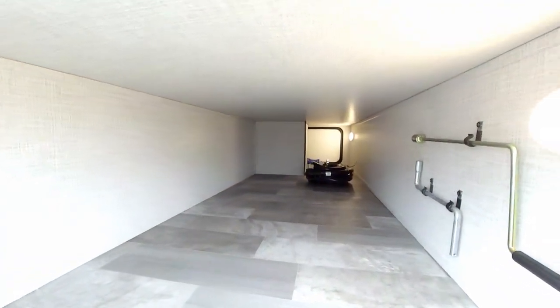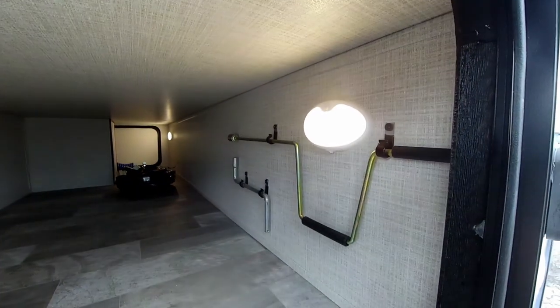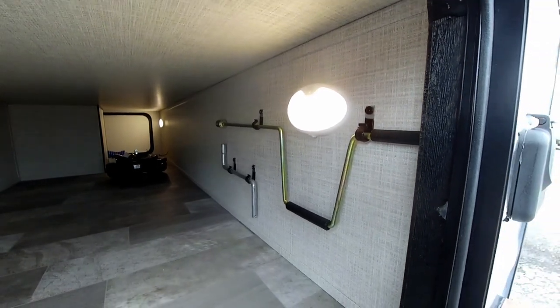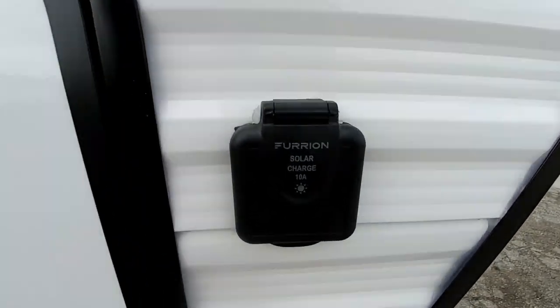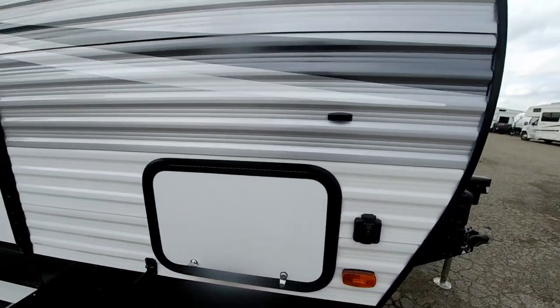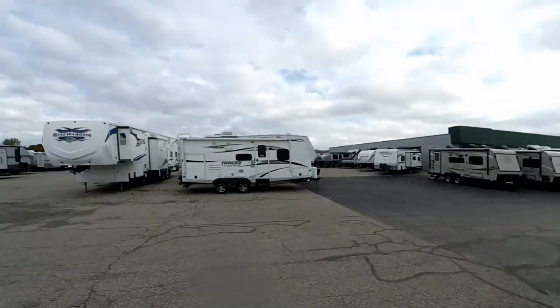Over here will be the other side of the full pass-through, and it is lit — it comes on automatically when you open the compartment door. You have a nice area to store your cranks and whatnot there. Last but not least, we are prepped for solar charging, so if you want to trickle-charge the batteries on solar energy you can do so. That about wraps it up for the outside.